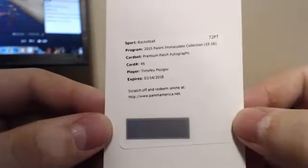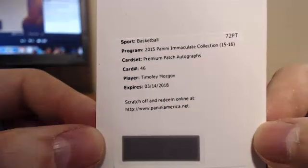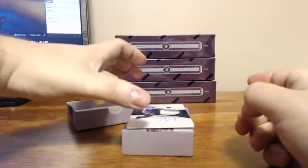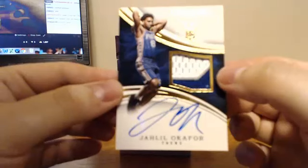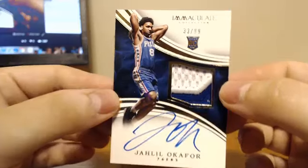For the Cleveland Cavaliers, we've got a redemption for Timothy Mozgov Premium Patch Autographs. And this is a nice patch coming up. For the Philadelphia 76ers, Jahlil Okafor Rookie Patch Auto, 33 of 99.